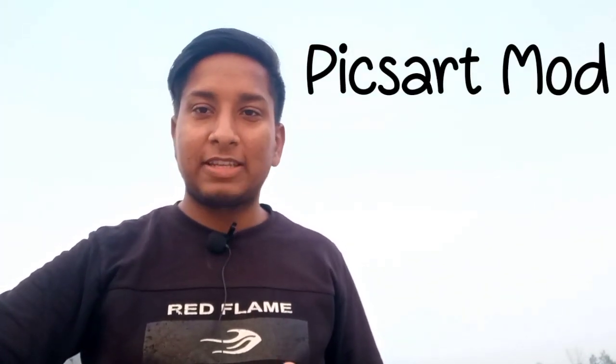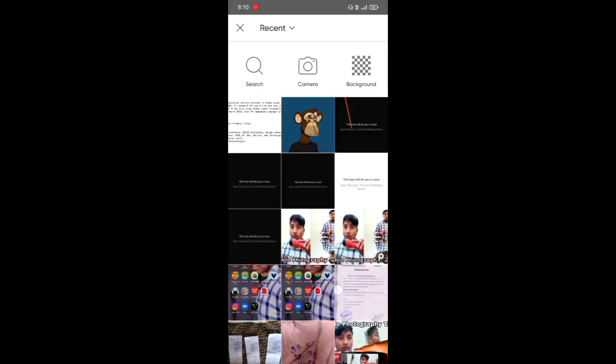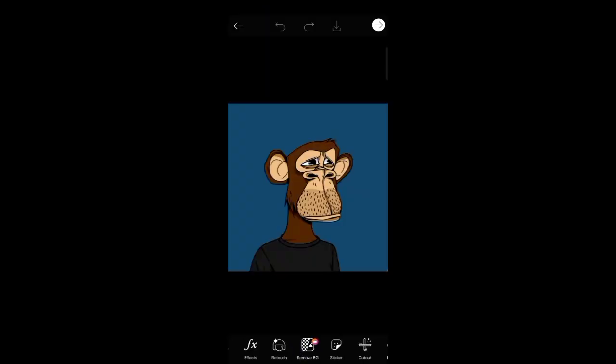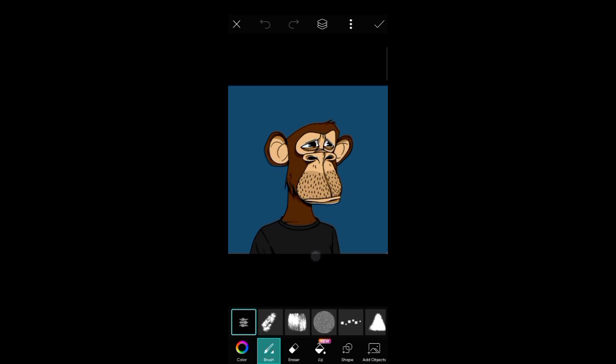My last application is PixArt Mod. This is the PixArt Mod version, which is quite useful as it gives you the paid version features for free. We can edit using the latest features available to paid users. The effects of the paid version can all be used, and there is a lot more you can do. So it is a very useful app for us.